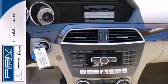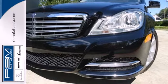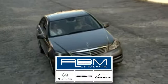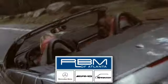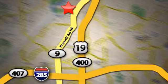The cutting edge has been moved forward once again. Get out in front with the C-Class today. At RBM of Atlanta in Sandy Springs, we have the best selection of new and top quality pre-owned vehicles to choose from. We are conveniently located at 7640 Roswell Road in Atlanta.